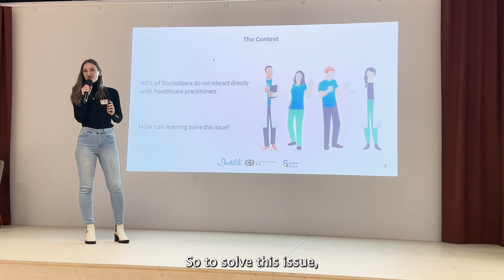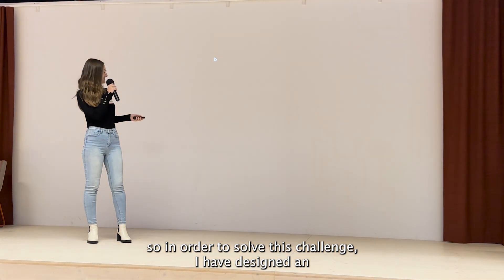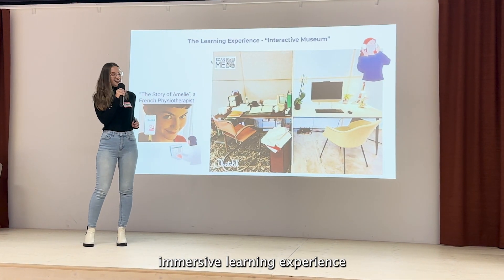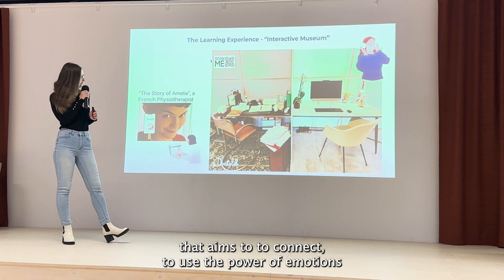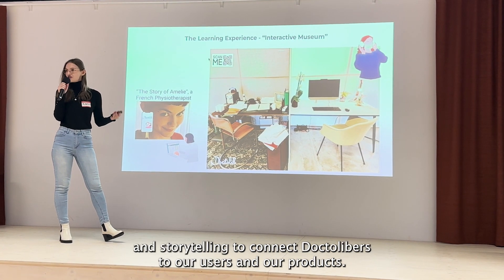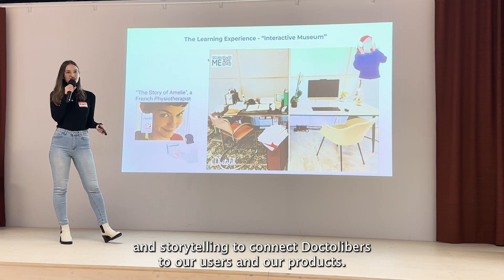In order to solve this challenge, I have designed an immersive learning experience that aims to use the power of emotions and storytelling to connect Dr. Lieber's to our users and our products.